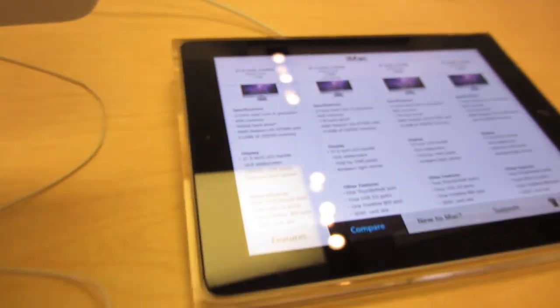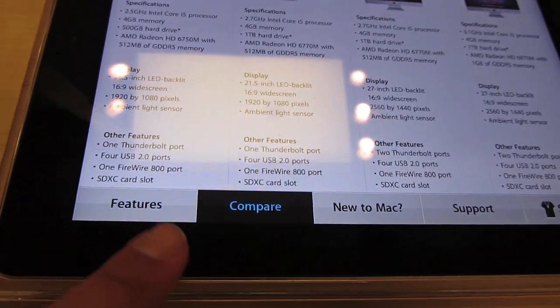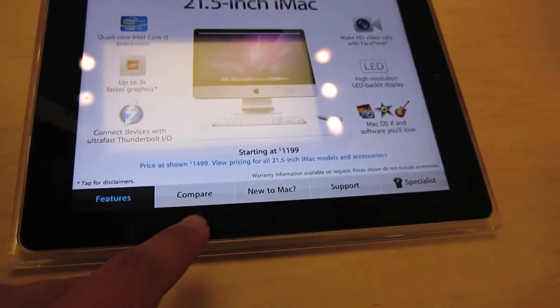Hey guys, what's up? It's Connor from Dragonrider Network here doing an overview of the updated Apple Stores. Apple is calling it Apple Store 2.0.